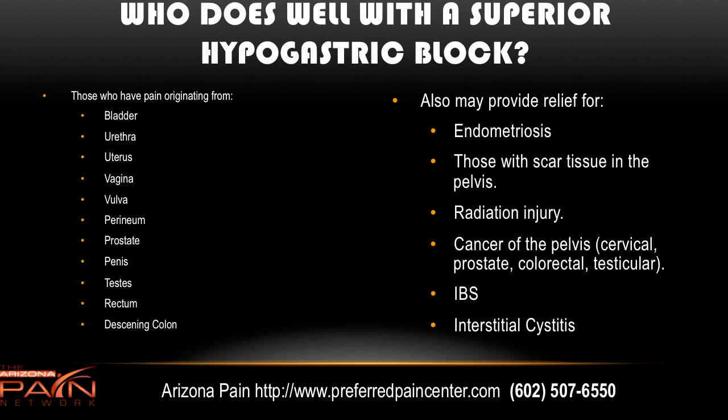Who does well with a superior hypogastric block? Anybody who has pain originating from those organs that receive sensation from the plexus: bladder, urethra, uterus, vagina, vulva, perineum, prostate, penis, testes, rectum, and descending colon. This may include cancer of the rectum, infection of the testes or cancer there. It can also provide relief for endometriosis, scar tissue in the pelvis from previous surgery, radiation injury, inflammatory bowel disease, and even interstitial cystitis.